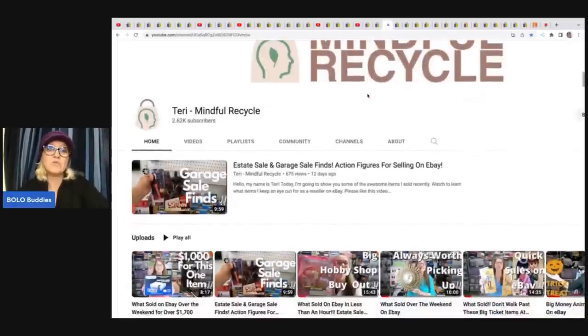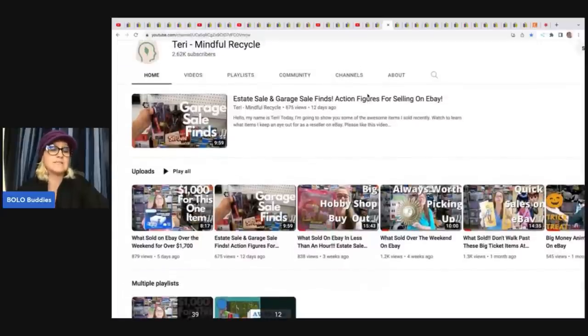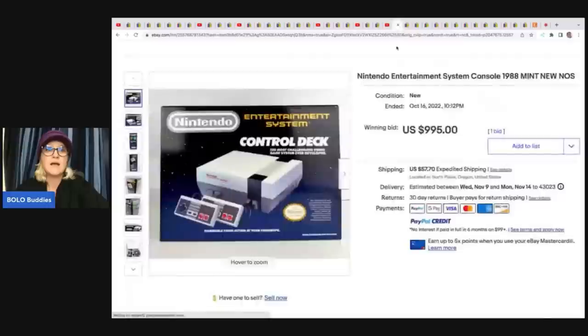We've got Terry from Mindful Recycle — one of the biggest Bolo finders I've ever met. This woman can source like a machine. She is incredible. If you're not following her channel, you are missing out because her what-sold videos — I learn something new every time. She will pay up for her items because she really has an eye for big money Bolos. Here's an example: she got this Nintendo at an estate sale for $200 and sold it for $995. Noelle Farm Girl Scavenger told Mindful Recycle Terry about this sale and Terry went and snagged it up. Definitely a big money Bolo.